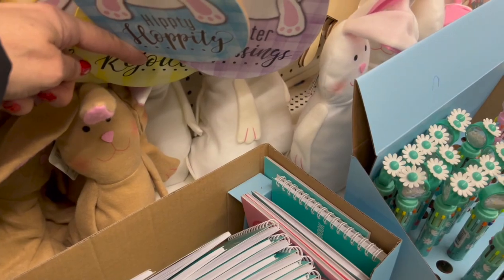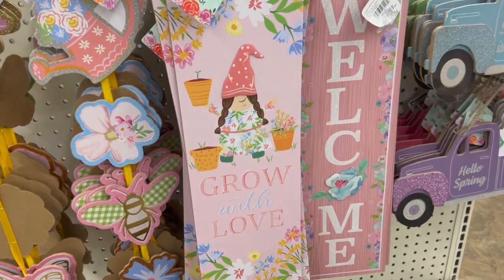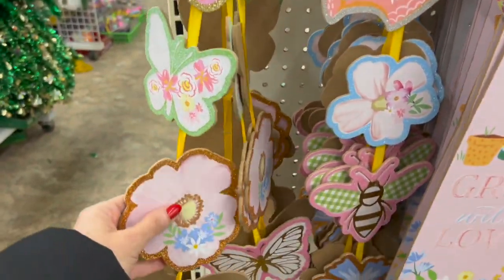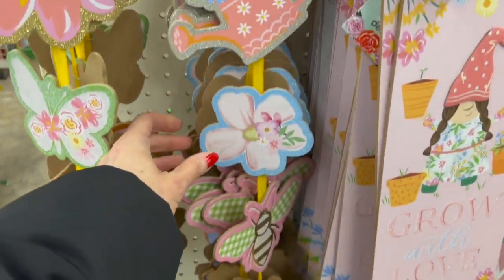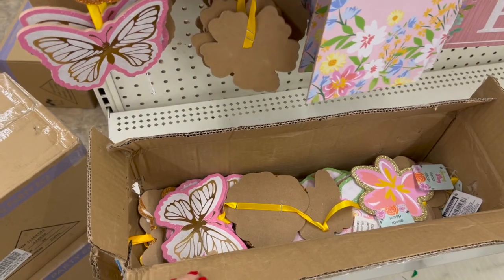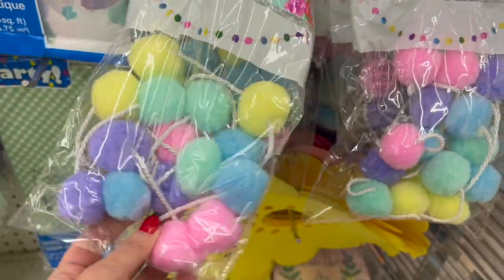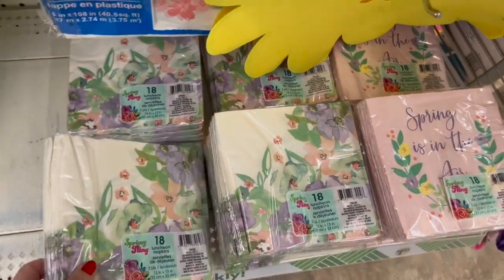We have some brown bunnies and white bunnies. These are new — 'grow with love,' welcome — look at the bees! These are cute — butterflies, super cute, pom-pom garlands, and these are five feet long. We also have the new napkins.